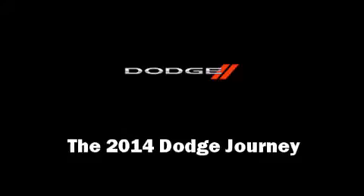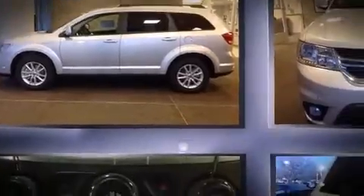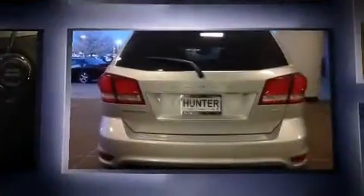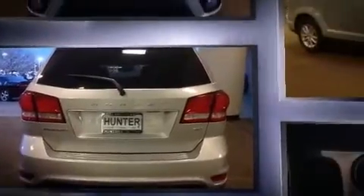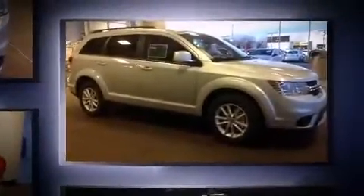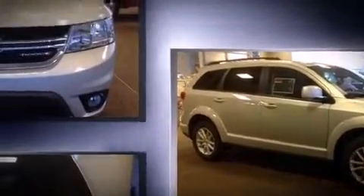The 2014 Dodge Journey features a front-wheel-drive platform, an automatic transmission, and a refined six-cylinder engine. Dodge prioritized fit and finish, as evidenced by front and rear reading lights, the rear window wiper, one-touch window functionality.